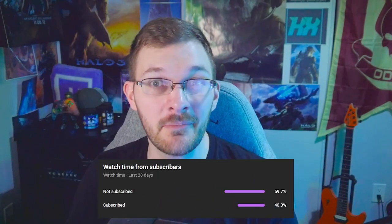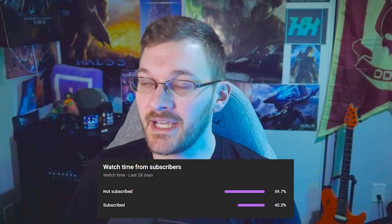And if you're part of that 59.7% of people who are not subscribed to the channel and want to stay updated with everything going on with Halo, well, you know what to do then.